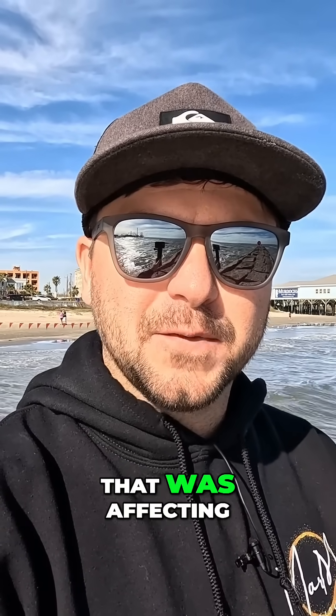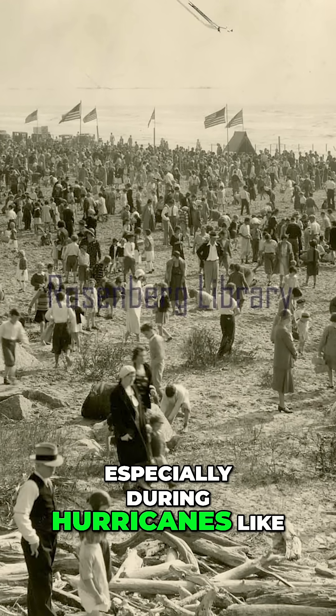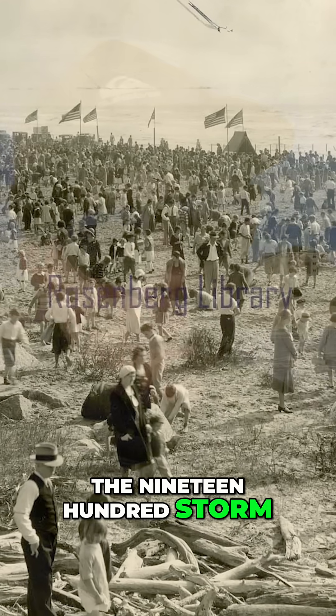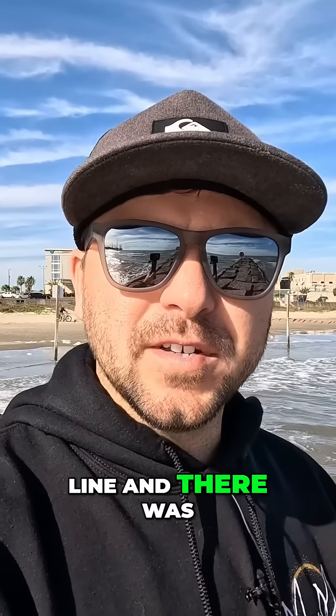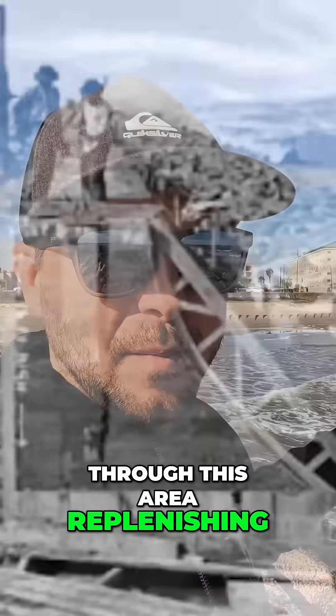It didn't take too long to notice that that was affecting beach tourism here in Galveston, especially during hurricanes like the 1900 storm, where it eroded away most of the beach line. And there was not enough sand flowing through this area, replenishing the beach.